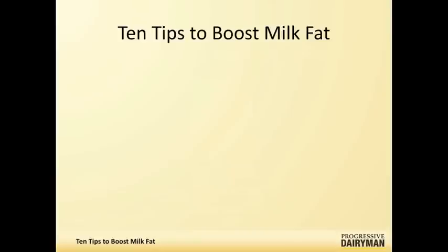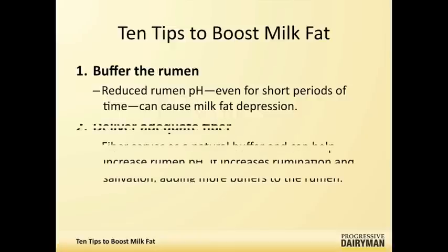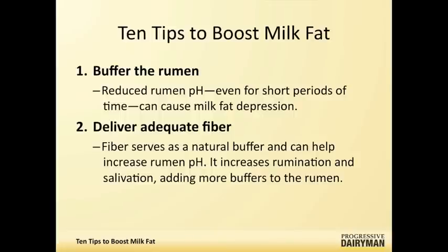The first one is rumen buffering. What we have to understand is that as the rumen decreases in pH, or increases in acidity—and this happens throughout the day in short cycles—you can get milk fat decreases. Things that relate back to that include delivering adequate fiber to the ration. Fiber stimulates salivation and is a natural buffer for the rumen, on top of any rumen buffers that you're actually adding to the diet.